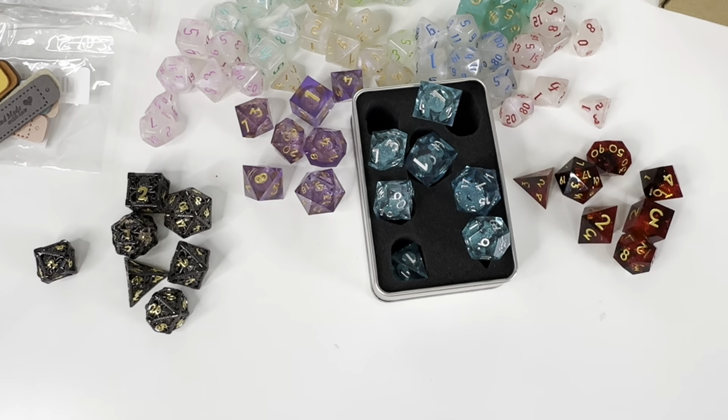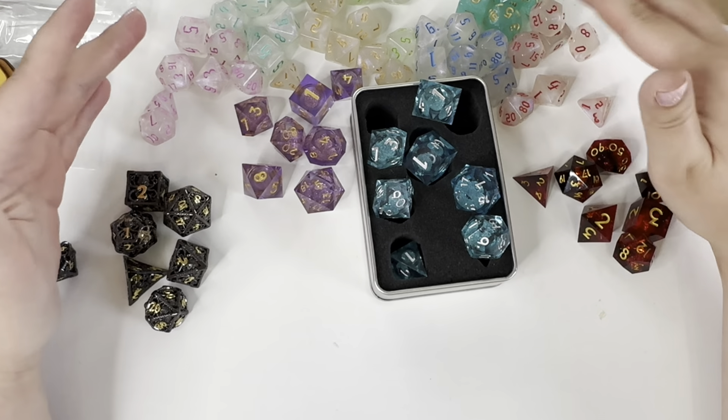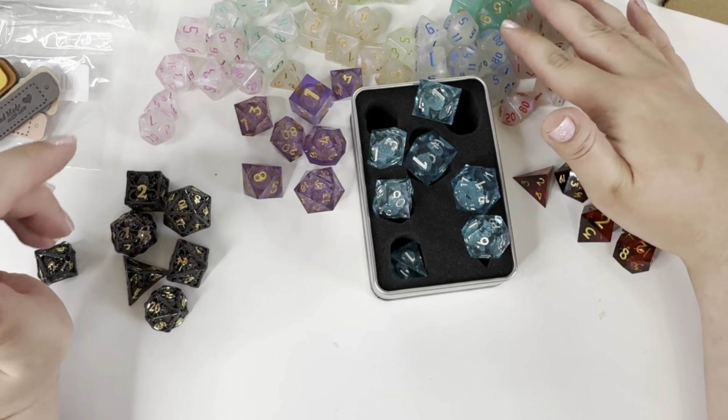I just wanted to share that little Temu haul - I hope you enjoyed having a look at my dice. If you're interested, there's a video coming up where I'll share more about my dice and how I'm going to store them, and a bit more about my DnD stuff. But for now I'm just going to stare and play with my little click-clack rocks. I hope you're all well and I'll see you in my next video - lots of love, bye!